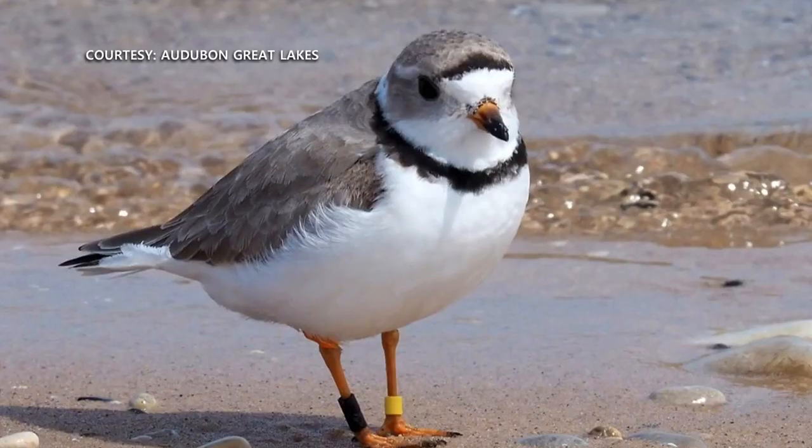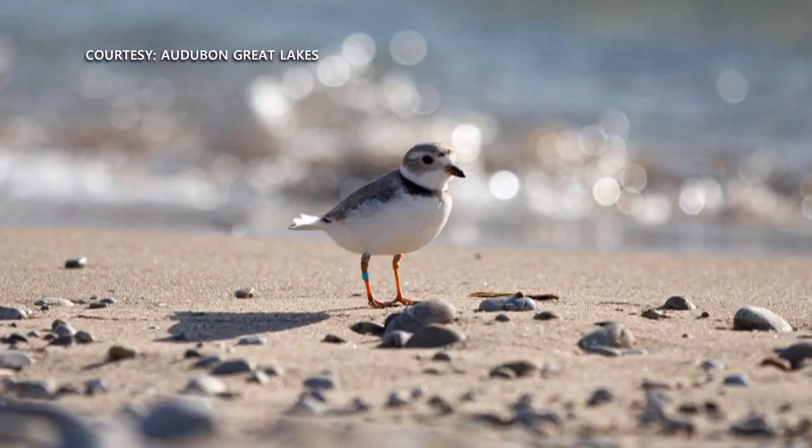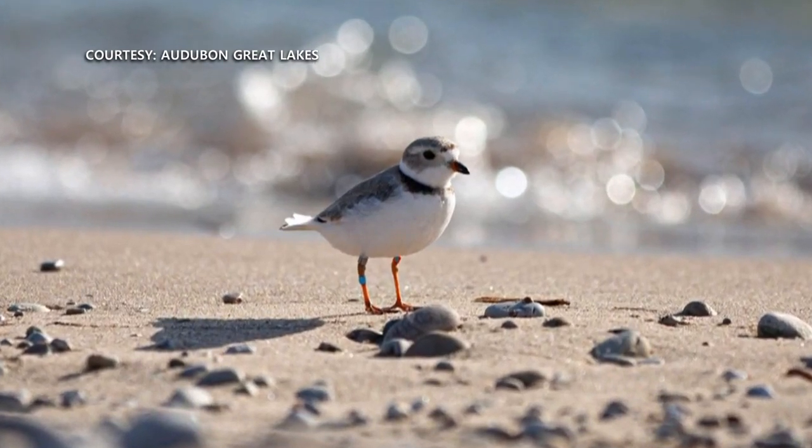There's not very many of them in the whole Great Lakes. Last year we had 72 pairs in all of the Great Lakes. 31 of those were at Sleeping Bear. The park staff monitors the birds and were out there last week putting bands on the birds to help keep track of them.